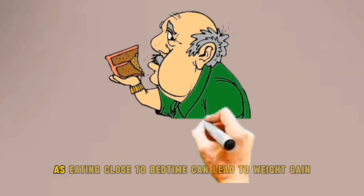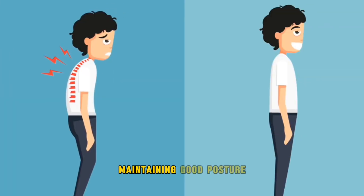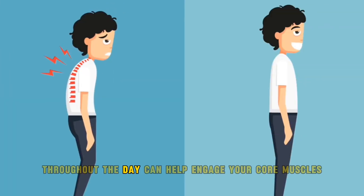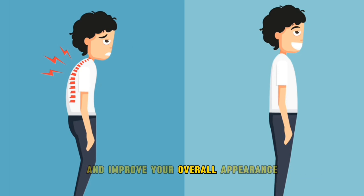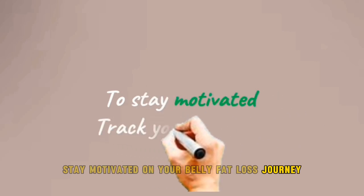Avoid late-night snacking, as eating close to bedtime can lead to weight gain. Additionally, maintaining good posture throughout the day can help engage your core muscles and improve your overall appearance.